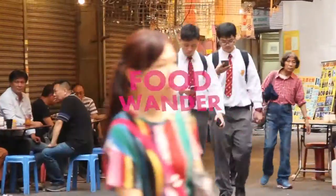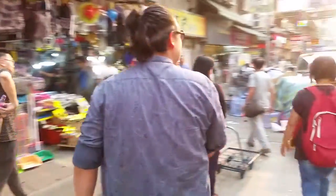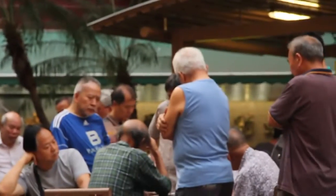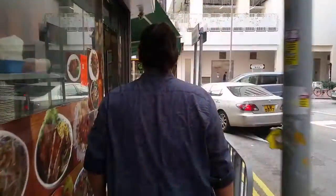Whenever I talk with food lovers and discuss which neighborhoods in Hong Kong have the most variety and best prices for delicious snacks, Yuen Long District in the Western New Territories always comes up. So today, I've decided to walk through this neighborhood and explore some of the food that Yuen Long has to offer. Welcome to Food Wander.